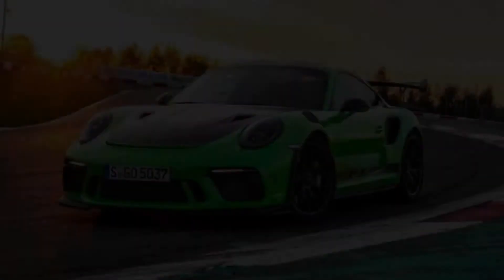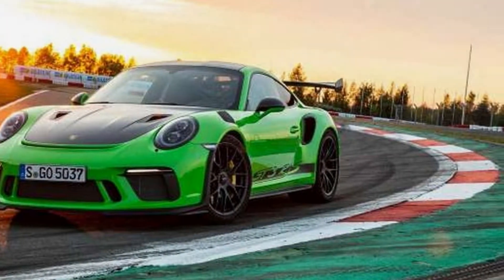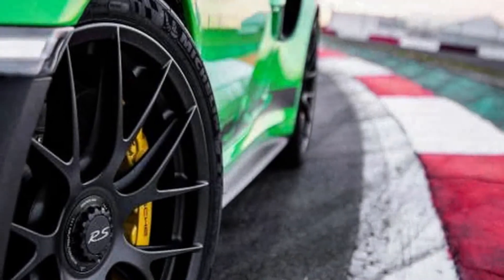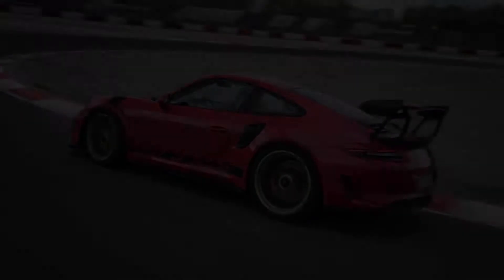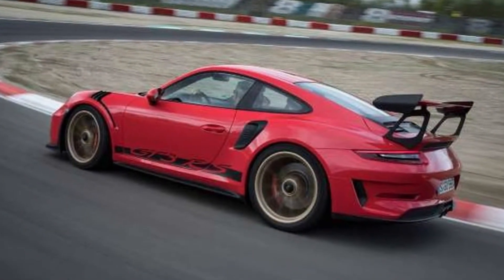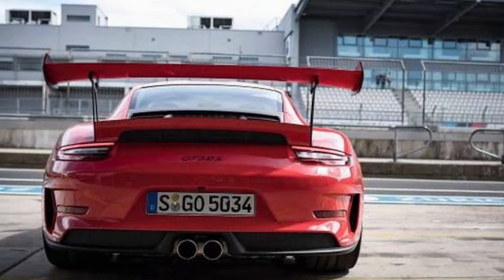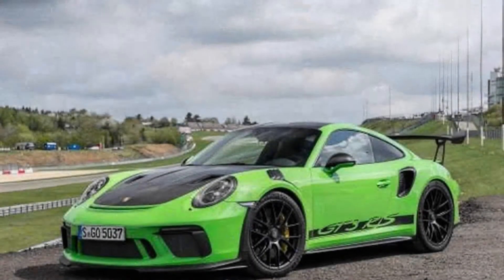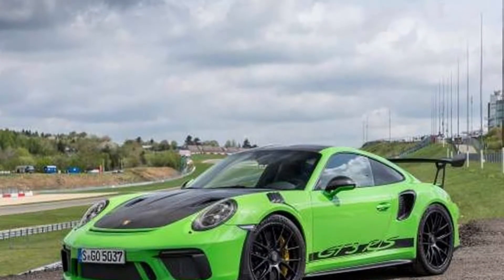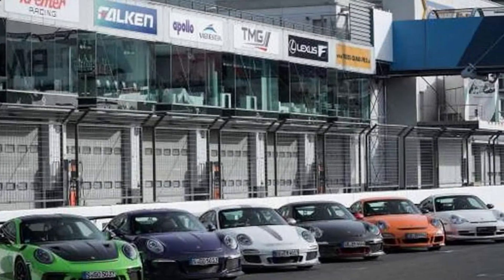The mechanical differences beyond forced induction are incremental. The GT2 RS carries some 66 more pounds at the tail — not just because of its massive variable geometry turbines, but because the exhaust headers must act as a load-bearing element for the turbos and are thus constructed of cast iron for strength and improved heat dissipation. Damping rates are modified, and the four-wheel steering calibration is custom tuned for weight distribution.